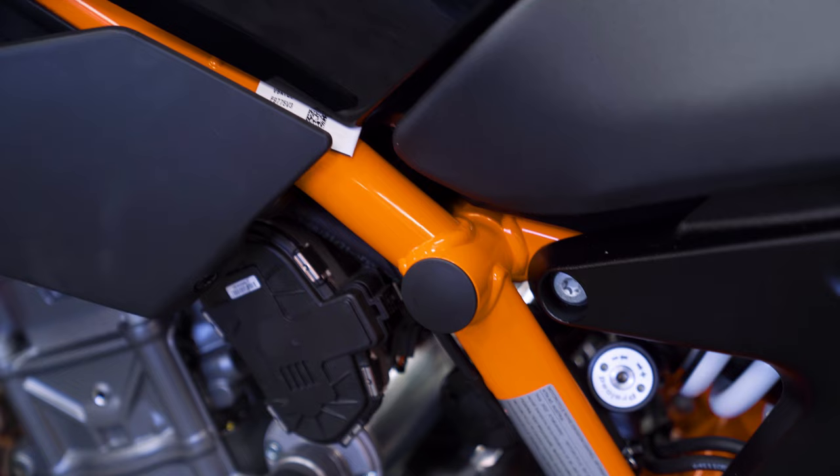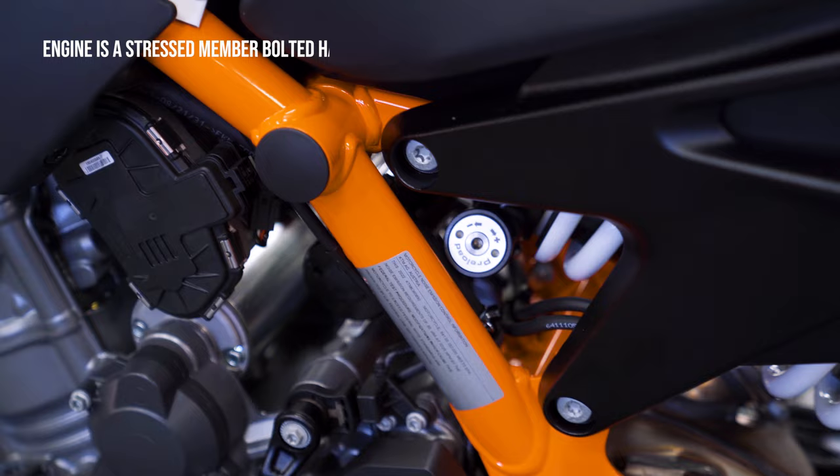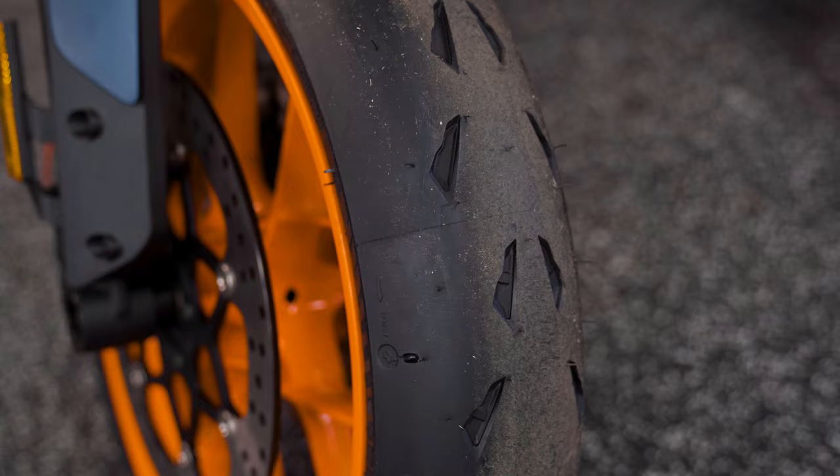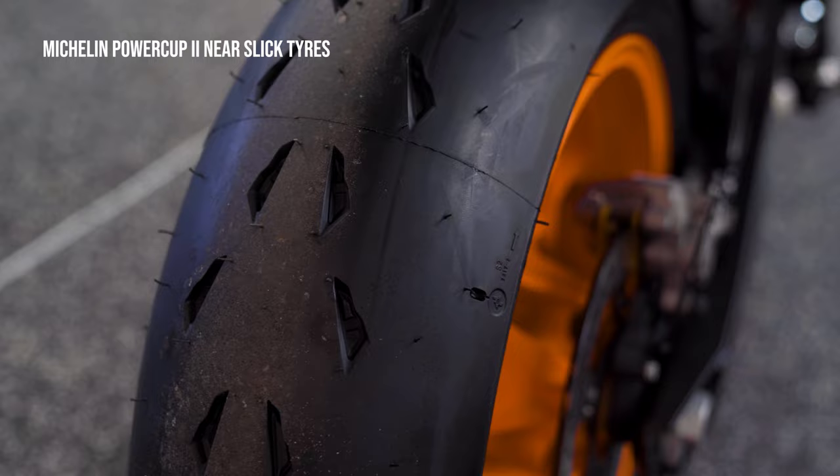The frame is designed to make the engine a stressed member. It is a chrome-molybdenum steel alloy trellis frame made to race and go around corners with the utmost ease. A WP steering damper is standard, and as you can see, it is attached to the triple clamp. The tires are also made to race — these are Michelin Power Cup 2 Hypersport tires, which are meant 90% for track use, as is evident when you look at the near-slick profile.